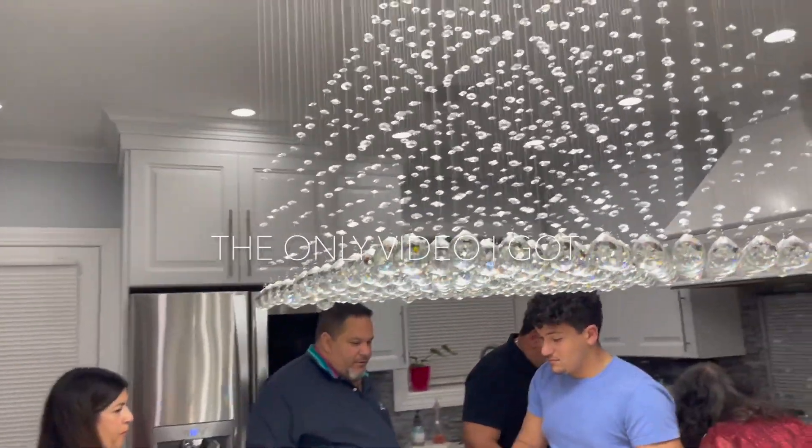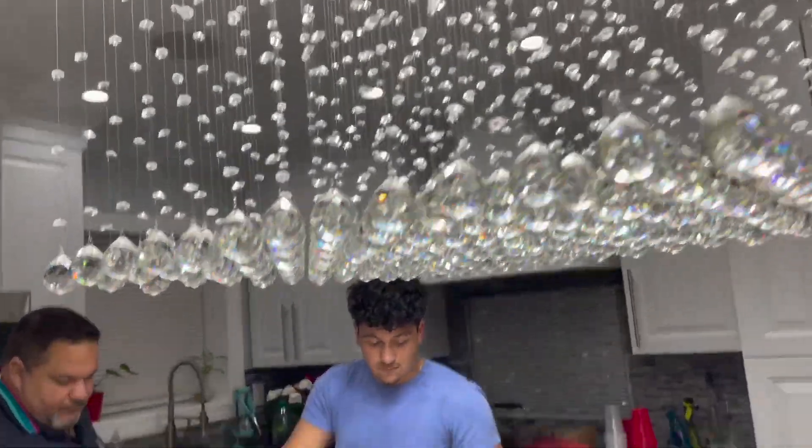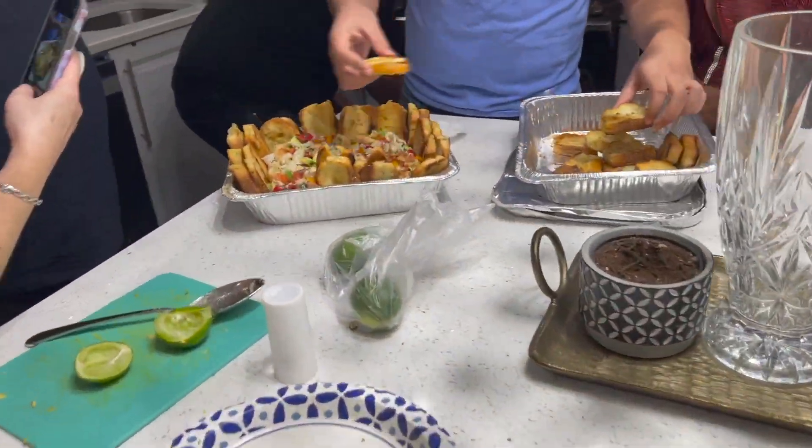We've arrived! Look at this beautiful chandelier. Ceviche preparations.